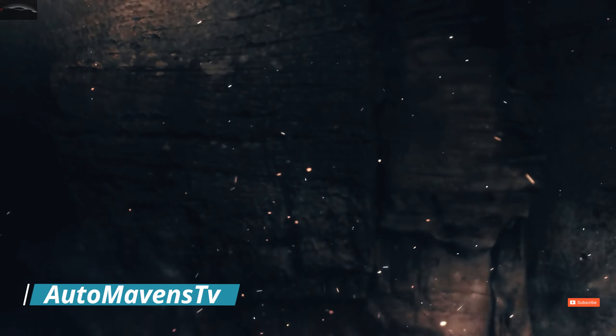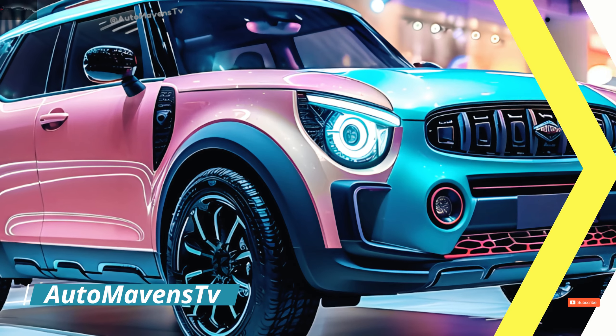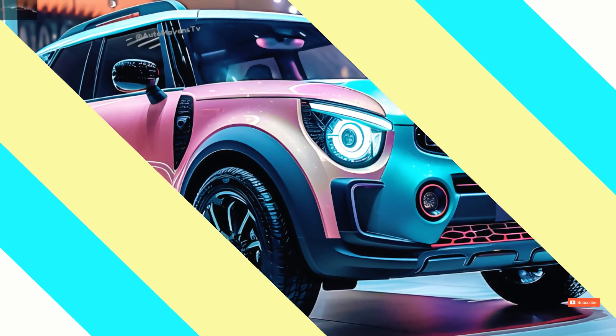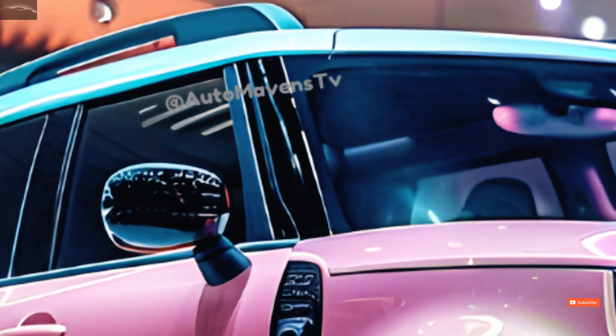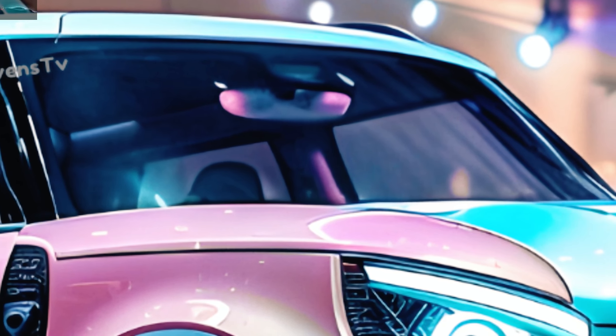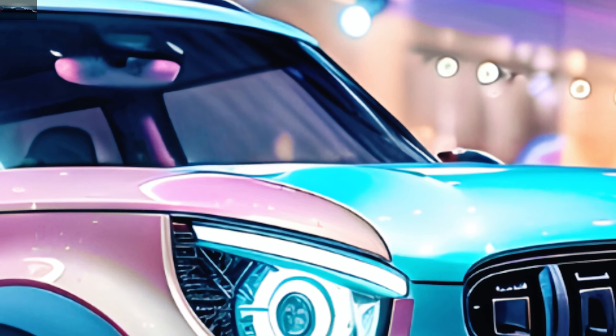Welcome back to Auto Mavens TV. They cost $25,000 to $30,000. Suzuki's famous X90 from the 1990s is back in production. There were no in-depth reviews of the car in any of the big auto magazines.